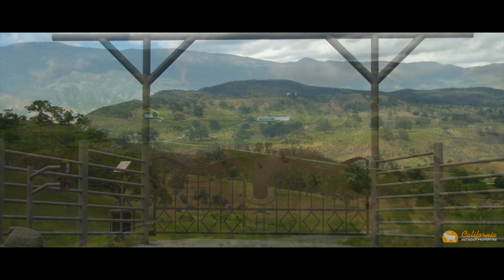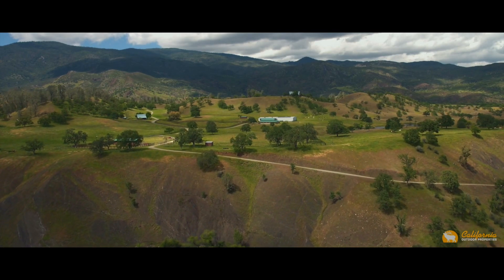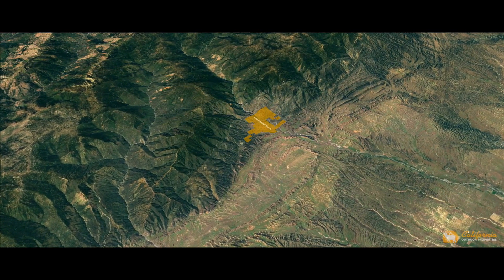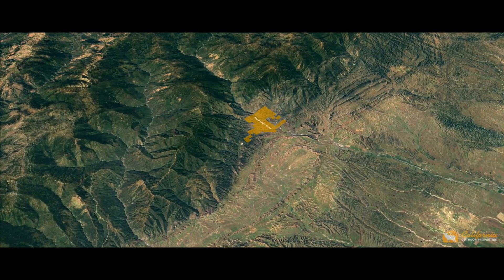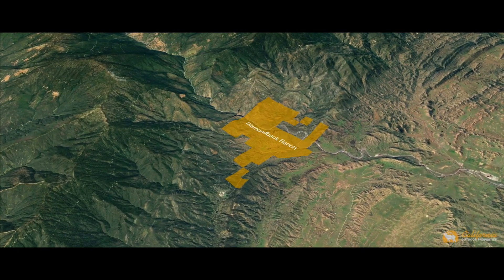The 3,243-acre Diamondback Ranch is located in Tehama County, about 30 miles southwest of Red Bluff, California, and 132 miles northwest of Sacramento, California, surrounded on its sides by the Mendocino National Forest.